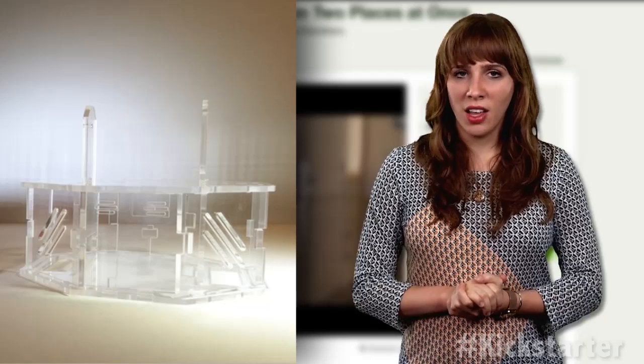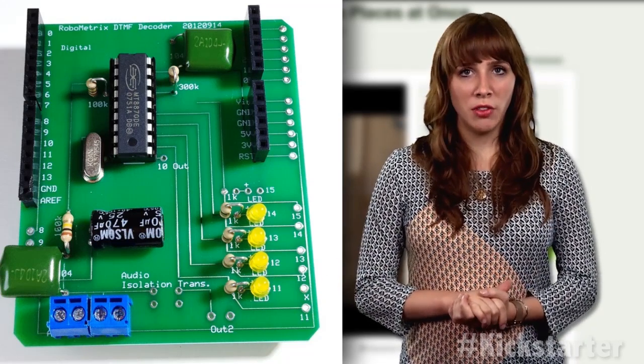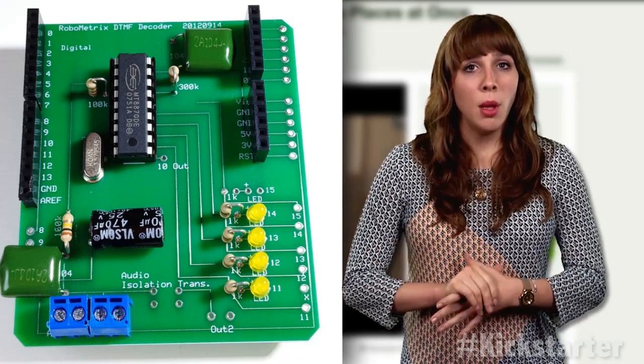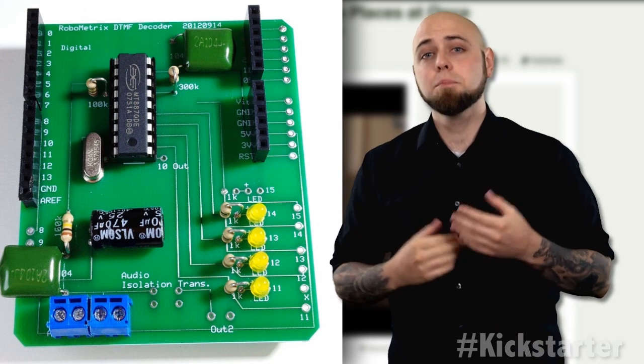Each tone is a chord of two specific frequencies, so the circuits that recognize these tones can distinguish between authentic tones and voices, music, or background noise. Using the keypad control, a person can essentially drive the robot via Skype.